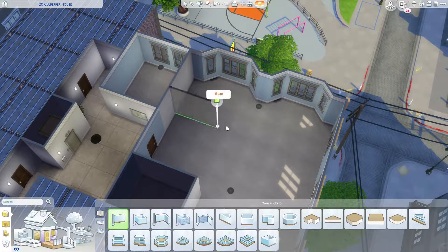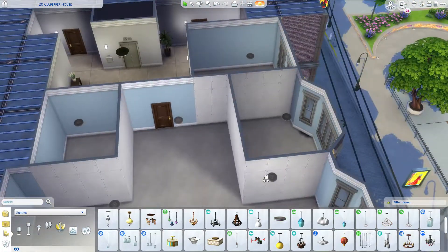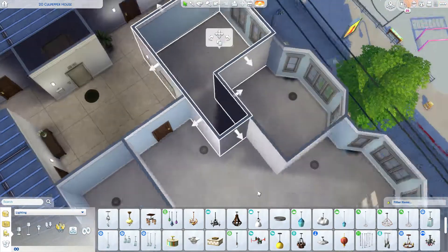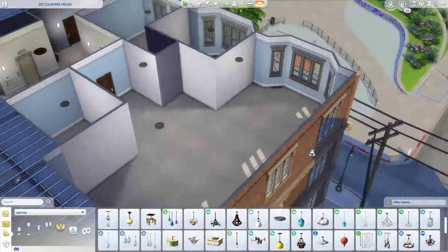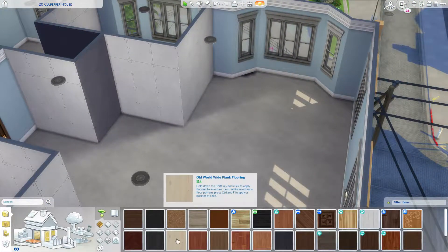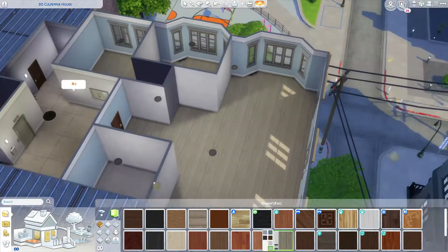Hello guys and welcome back to another apartment speedbuild. I've been doing a lot of apartments recently just because I like them. I like playing in apartments. They're pretty easy to maintain and they're just really enjoyable.